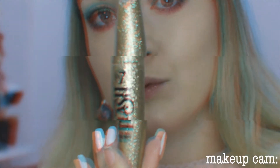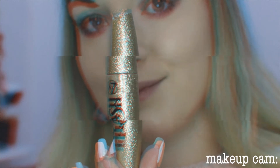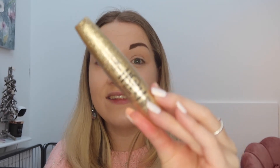Oh my god, is it glittery inside? I've just realized it's what you put on top of your mascara — this is a lash brow and hair top coat, and it's got glitter in it! That's come just in time for Christmas. I should have got two of these because it's such a great gift for someone.